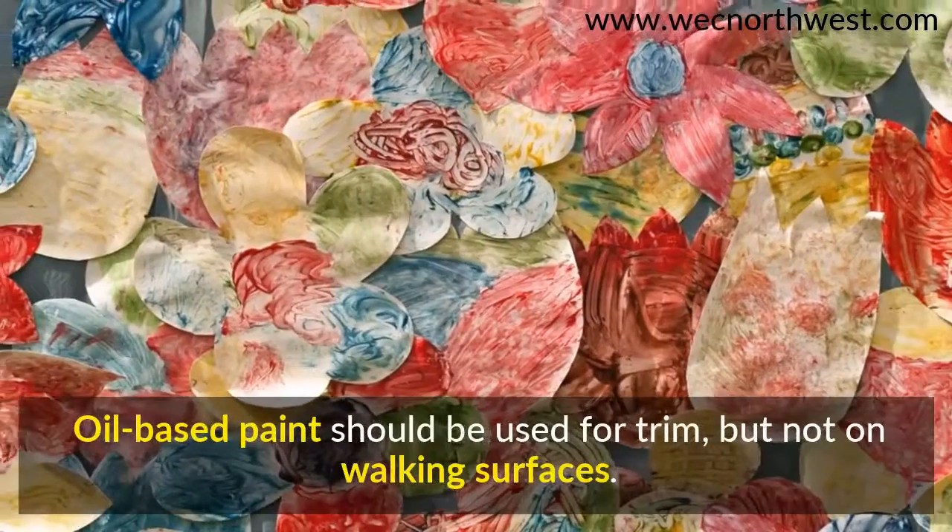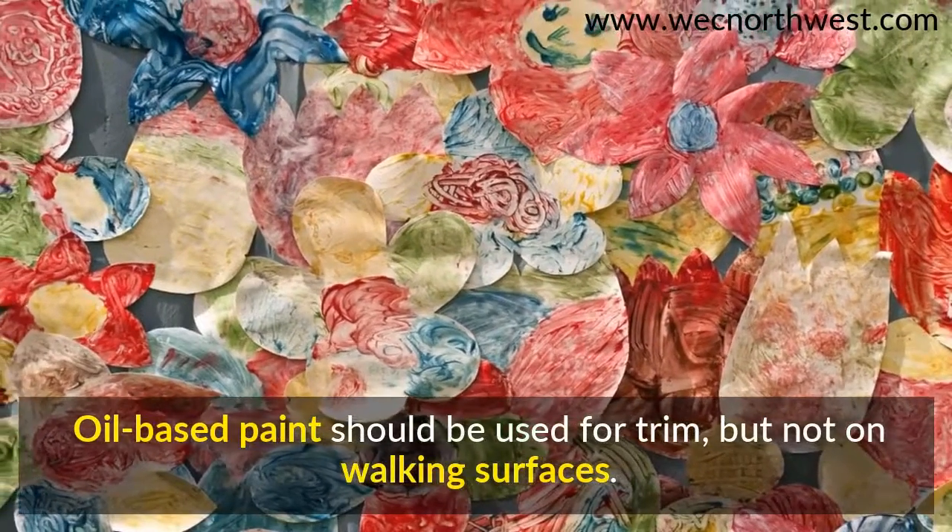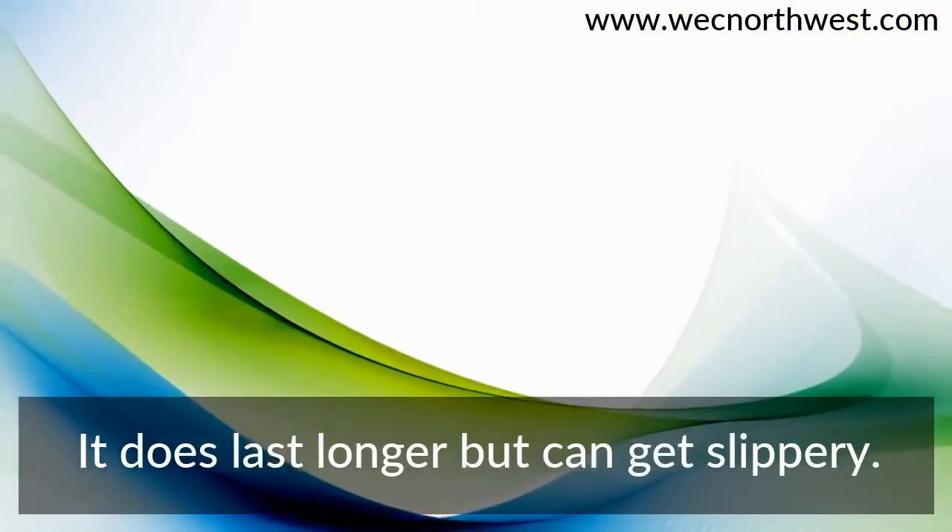Oil-based paint should be used for trim, but not on walking surfaces. It does last longer but can get slippery.